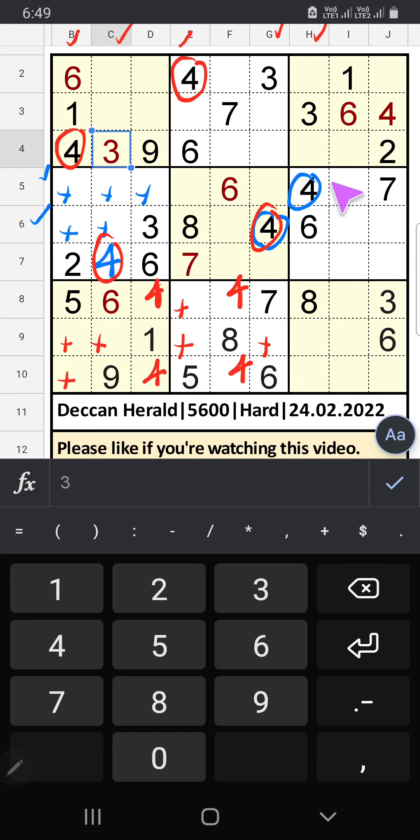Column H we have 4, so 4 can come in this cell — then 4 is confirmed here.